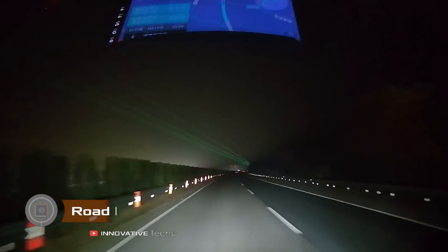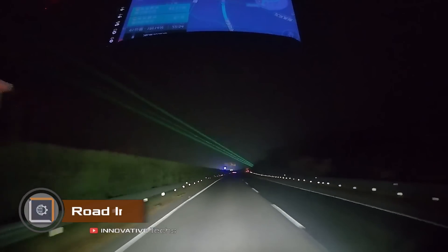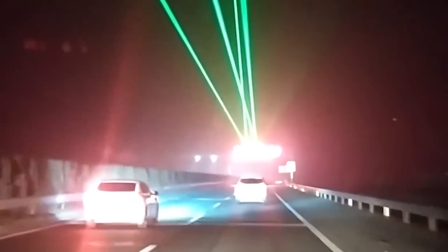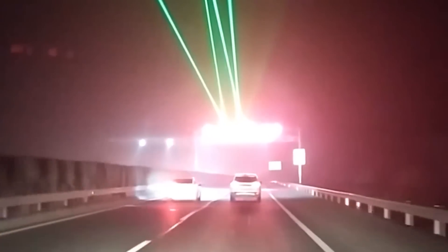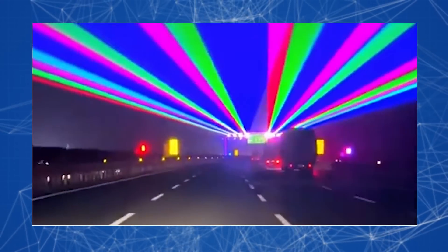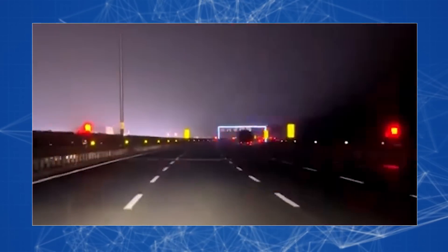In China, they've come up with an unusual and supposedly effective way to keep drivers alert at night — they organize a laser show above the road. Projectors are set up along the roads in Shandong province and they shine up to 2 kilometers ahead, aiming to help combat sleepiness from the monotony of the road.